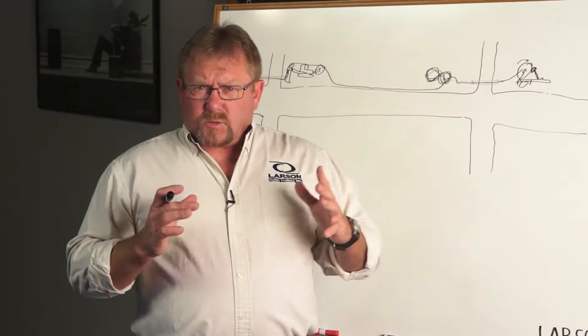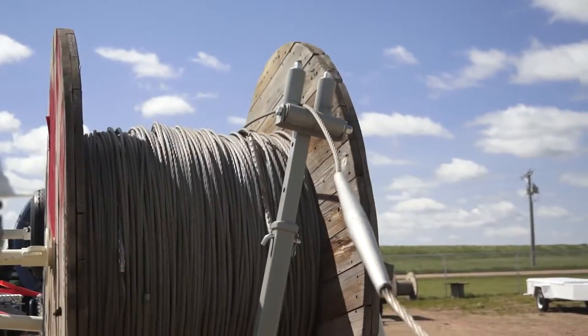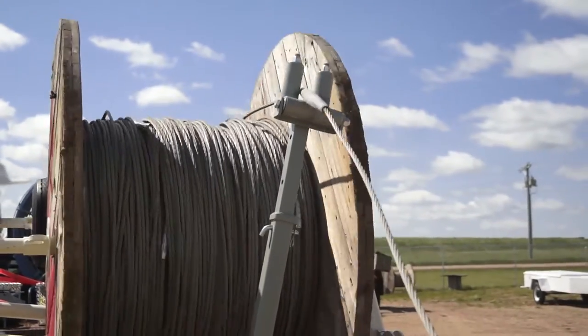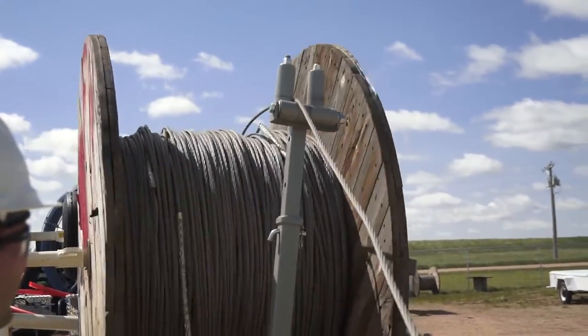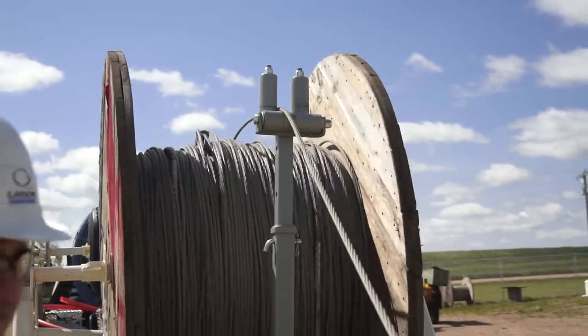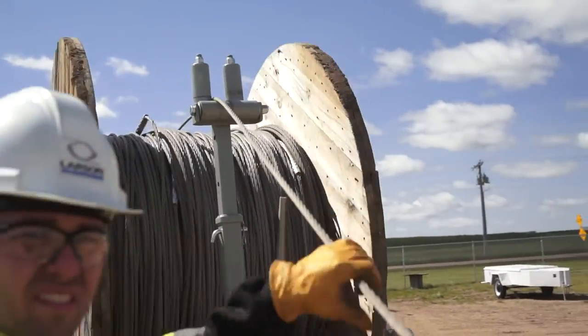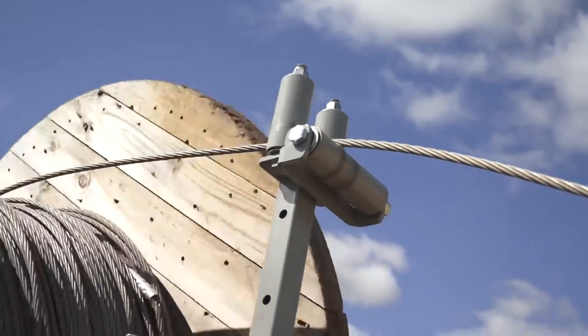One of the other things we've developed for the power industry is for when they're rolling up their overhead wire that they've dropped down on the ground. They need a guide to put that back on the reel safely so that they don't get caught up in the cable handling. What we've done is developed a hydraulic-driven level winding device, as we call it.